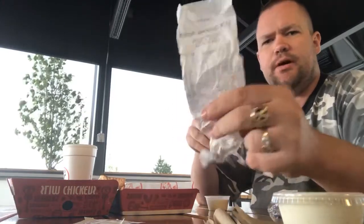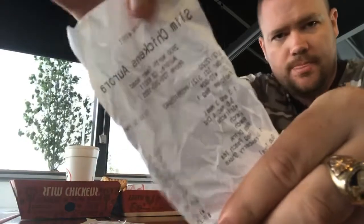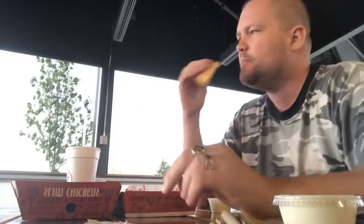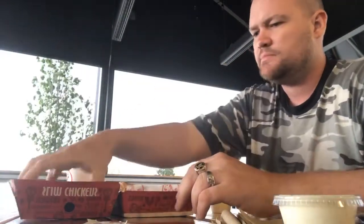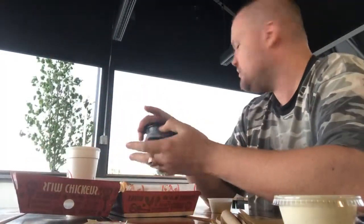Way better than Popeyes or any of those types of locations. I don't trust their food. Let me quickly review the other stuff, like the macaroni — I don't wanna cut it off without covering that.